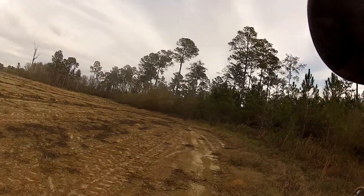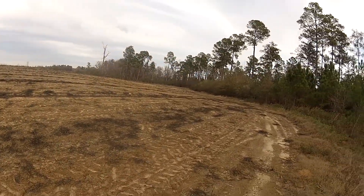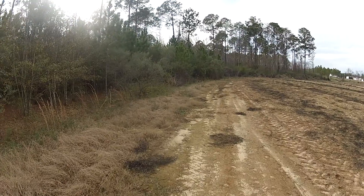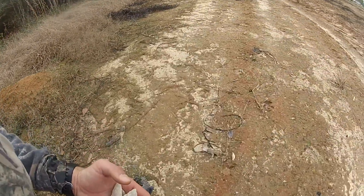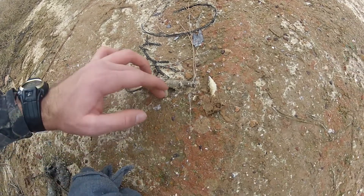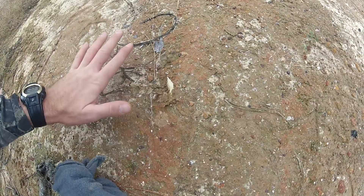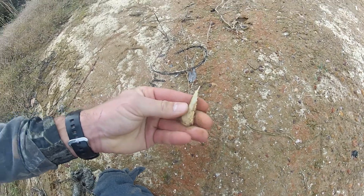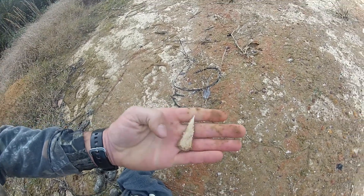We finished the hunt. Here's the road that goes around the field — I'm walking right here in the road. I look down and see this funky looking thing right here beside the stick. Check it out.